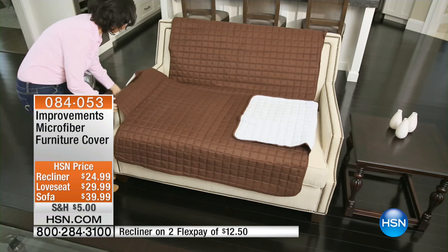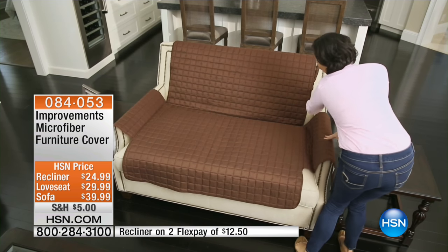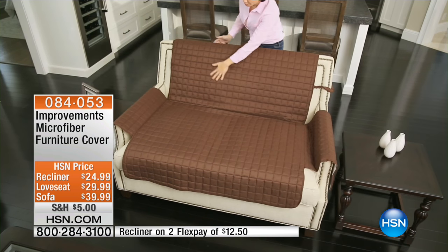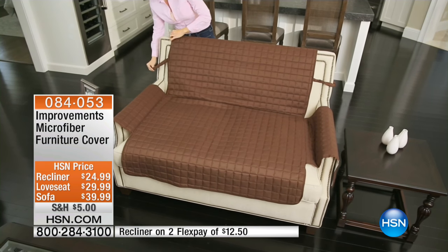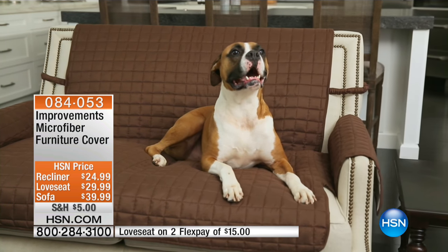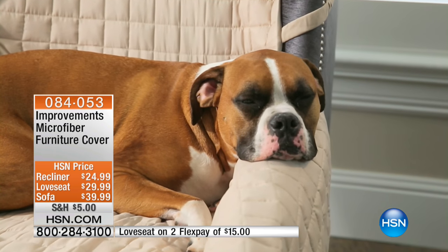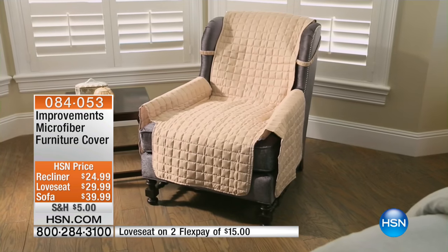This is an opportunity for you to shop with us for our Improvements microfiber furniture cover. And by the way, cats and dogs will love it. If your little furry animal does that when you're away from home, what a wonderful way to not only protect your beautiful furniture but also to keep all the fur and hair off your sofas.